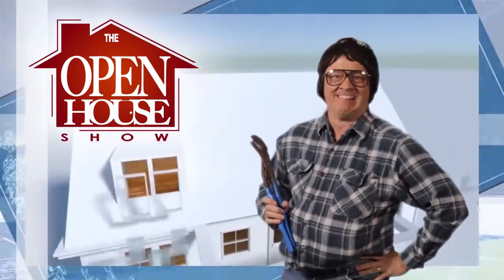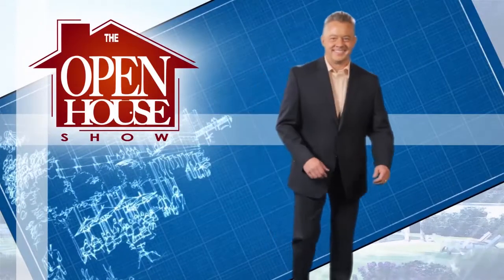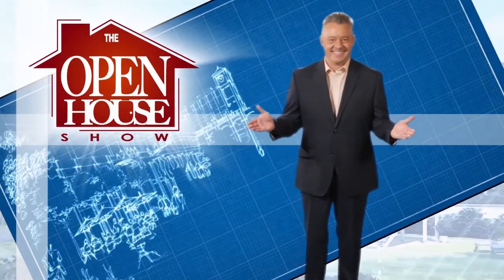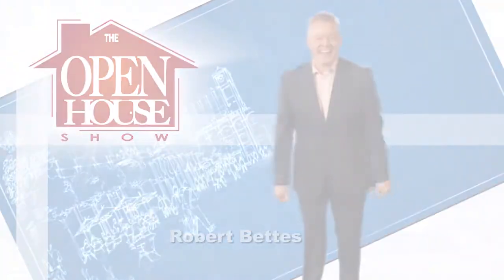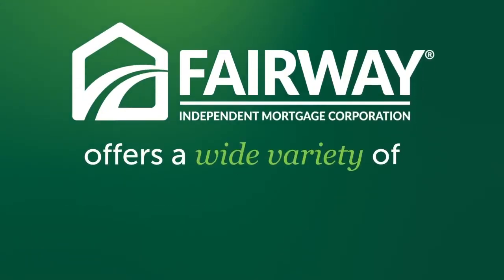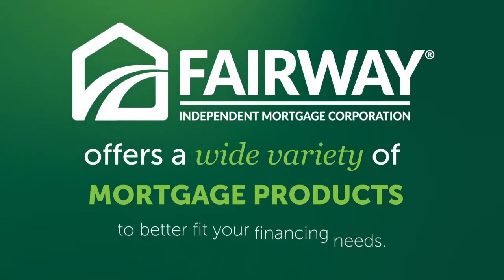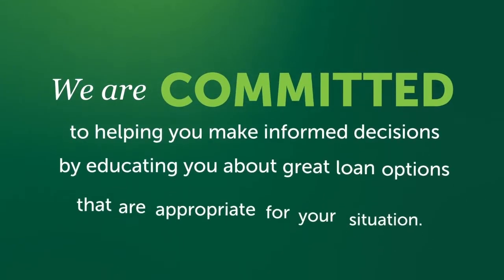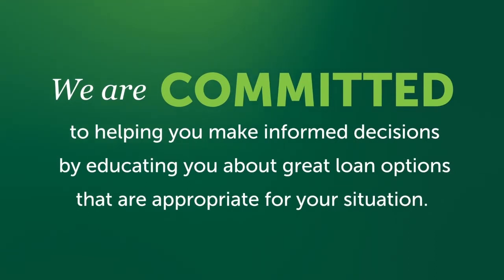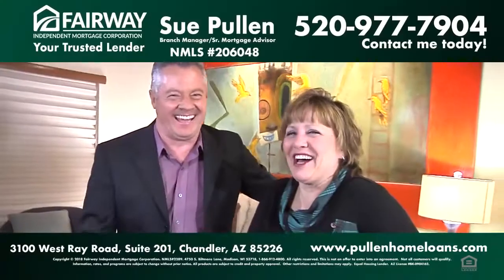Welcome to The Open House Show, the original real estate and entertainment home program with host Robert Fettis. Sponsored by Fairway Independent Mortgage Corporation, which offers a wide variety of mortgage products to better fit your financing needs. We are committed to helping you make informed decisions by educating you about great loan options that are appropriate for your situation. Contact us today.